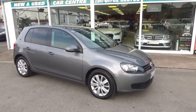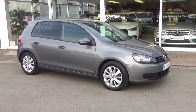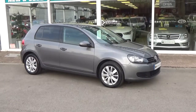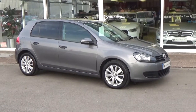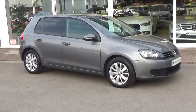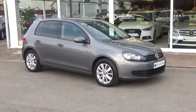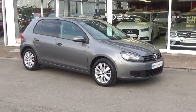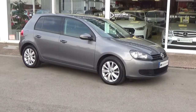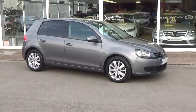Two sets of keys, complete book pack, all with the vehicle. Full HPI checked and clear. Part exchange welcome, great finance also available direct from ourselves. Read our raving fans reviews and you'll see my customers come back to us time after time. Reserve this car 24/7 on our website, or simply give us a call on 01782 822 700.